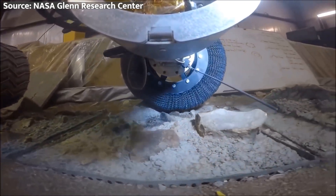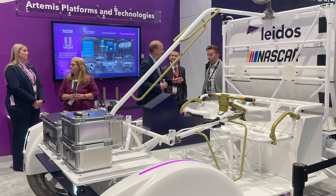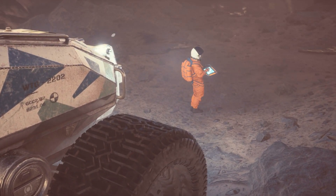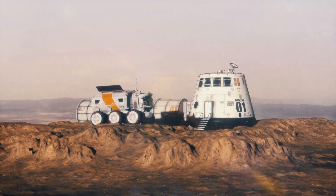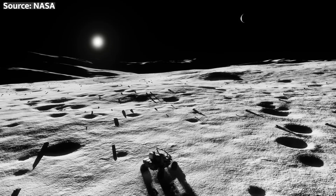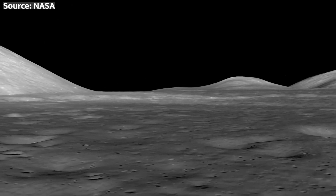That's just a glimpse of the incredible technology going into the Lunar Terrain Vehicle. But the true significance of this project goes far beyond technical specifications. By developing and testing these advanced rovers on the moon, NASA is laying the foundation for a new era of space exploration that will take us to Mars and beyond. The lessons learned from the LTV's successes and challenges will inform the design of even more capable machines that can withstand the harsh conditions of the red planet.